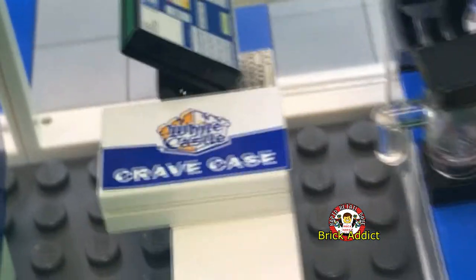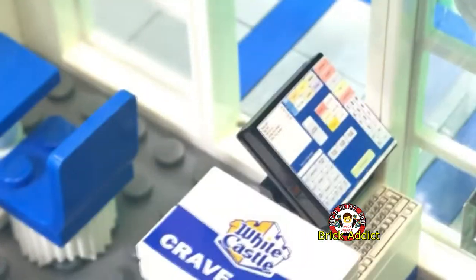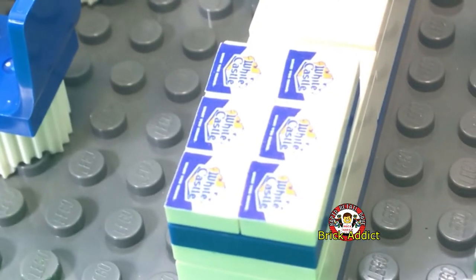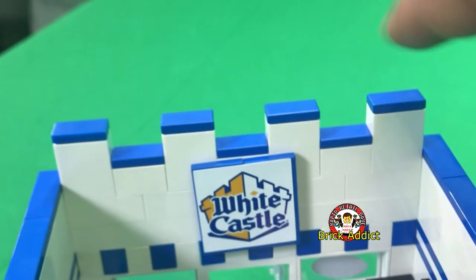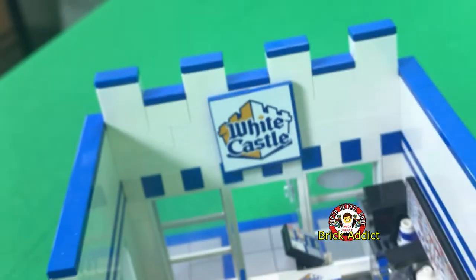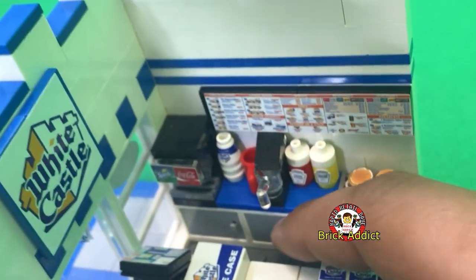Crave box ready to go — cash register, very detailed. You got the crave box and it looks like somebody's already waiting on their order. As you can see, we have the sitting area so customers can sit in and eat. I like this White Castle just because of the top — it looks like a castle, just like any other White Castle that you will go to.